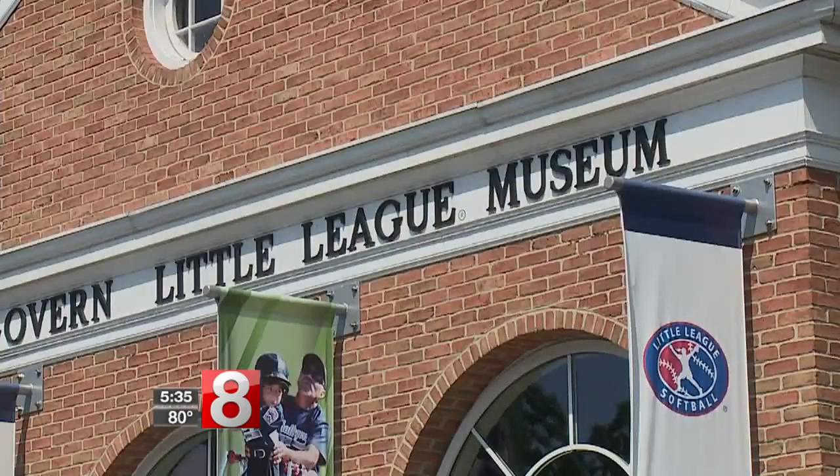Hi, my name's Lance Van Auken. I'm the executive director here at the World of Little League Museum in South Williamsport, Pennsylvania. Welcome.